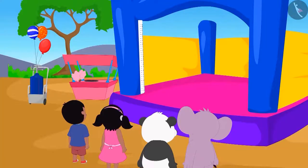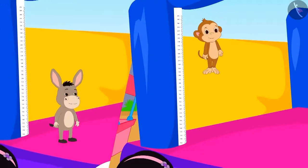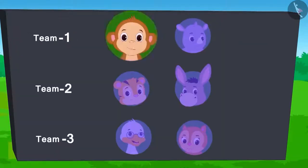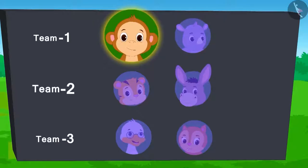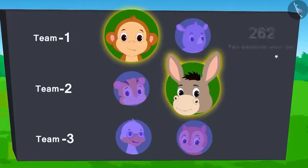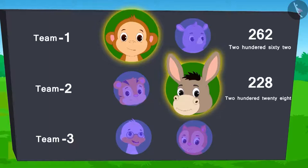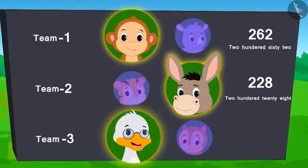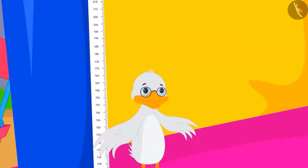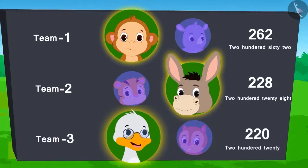The next competition is high jump. The team which will make the highest jump in this competition will win the ticket. So far, Baban from team 1 and Bholla from team 2 have jumped. They have reached 262 and 228 till now. Now it's the turn of Badak Uncle from team 3. Uncle jumped hard but with difficulty. He was able to reach only 220.